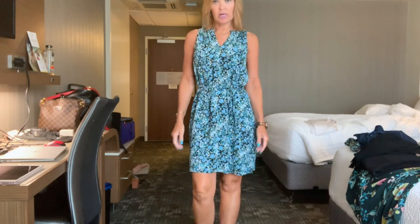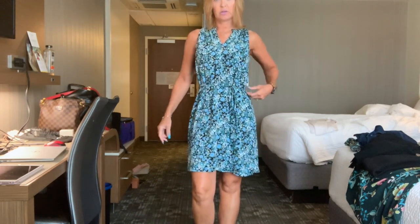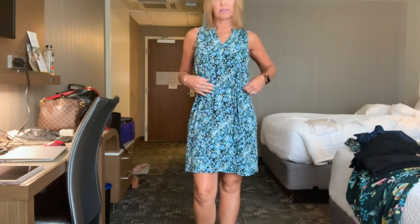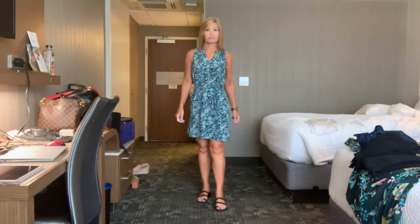Here is a close-up of the dress. I believe you guys have seen this one before if you've watched my other outfit of the day videos — I do believe I've worn this one before. It's a pretty Loft floral dress that ties at the waist.